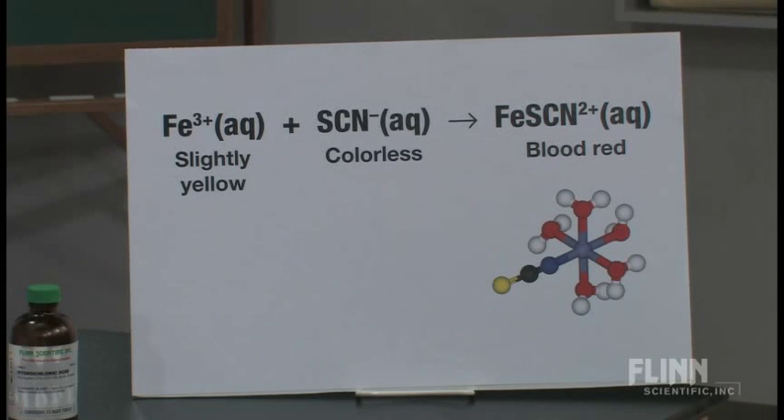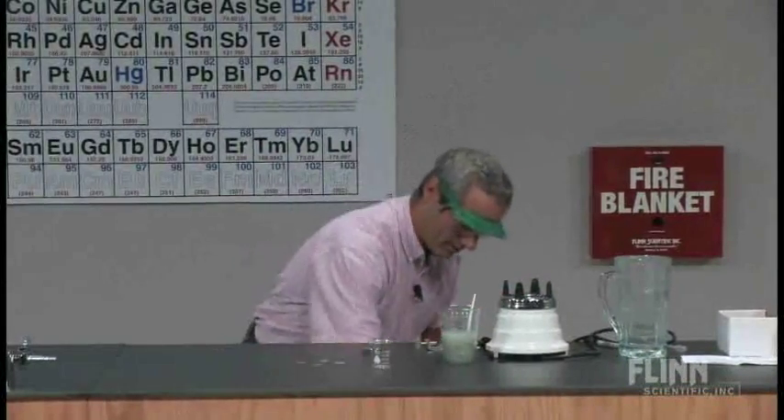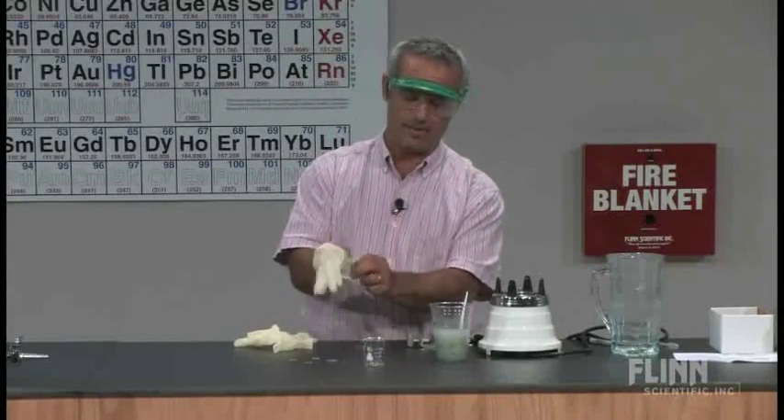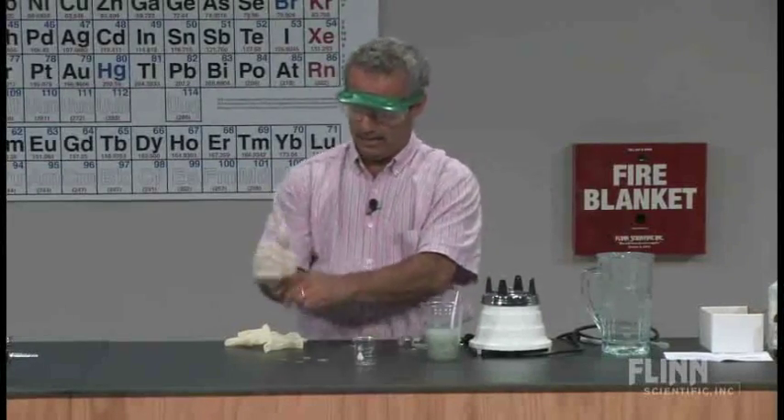A good test for the Fe³⁺ ion is to react it with a thiocyanate ion, because it produces a complex ion — iron thiocyanate²⁺. I've got the five water molecules in the other positions in an octahedral arrangement shown in that model. Let's test for this.